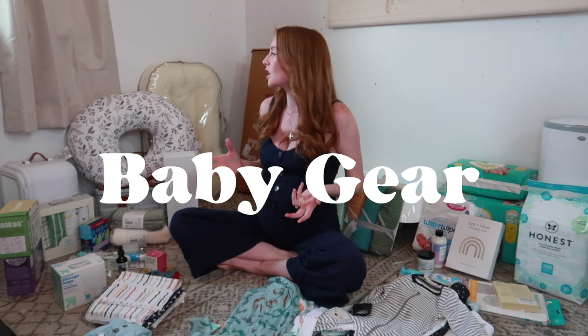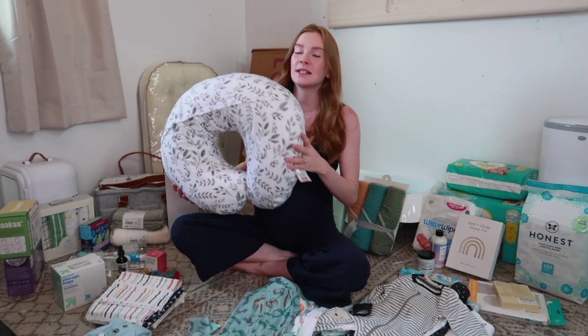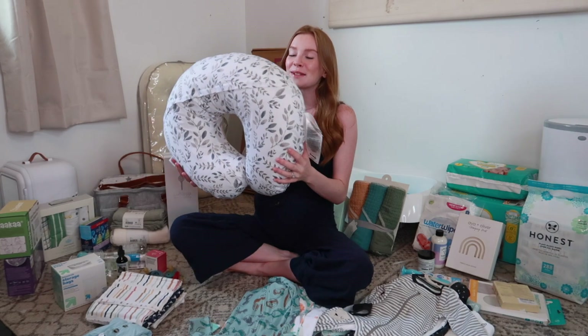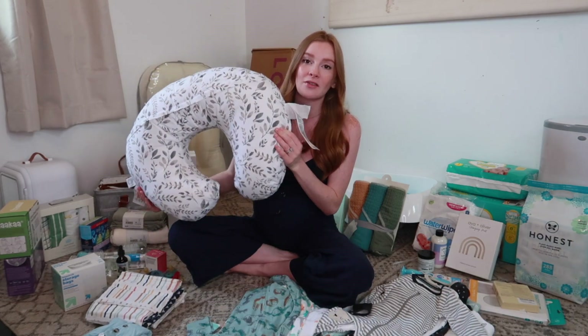Moving on into baby gear and loungers — the first thing I have is a Boppy, gifted to me by my friend. I used a Boppy with all of my babies except Hudson, my last baby, and I regret that because it's so convenient for the first couple of weeks when you're tired and need support while feeding. I plan on bringing this to the hospital with me. I love the print — thank you Megan! I definitely recommend a Boppy, especially when it comes to feeding.